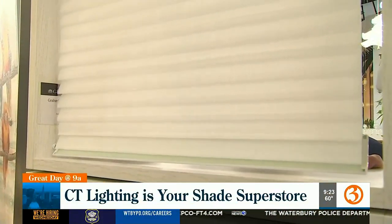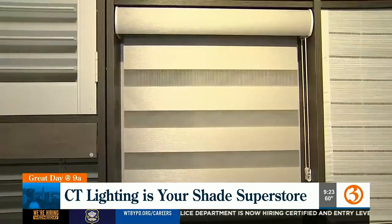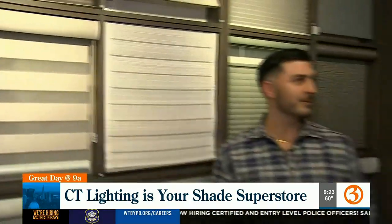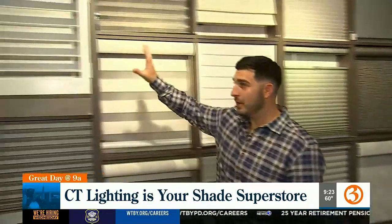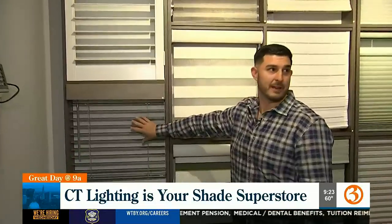We're talking all about window shades for just about any window you may have. Here at Connecticut Lighting, a lot of people don't realize we have shades — but we do, for any application you can think of. We also carry shutters, which are a big part of our business, as well as faux wood and real wood blinds.